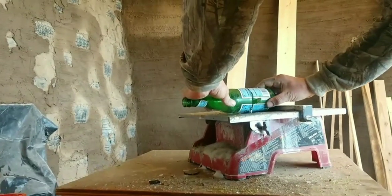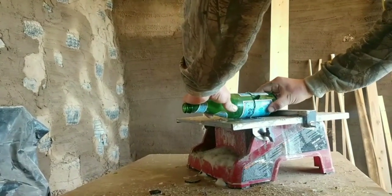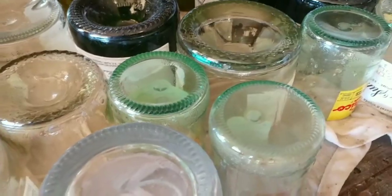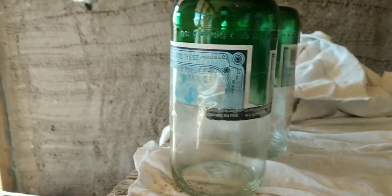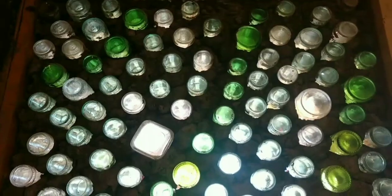First, bottles are cut in half using a wet saw. The bottle halves are cleaned and taped together to form a bottle brick. Bottle bricks are placed in walls to reduce conventional materials and to let in colorful light.